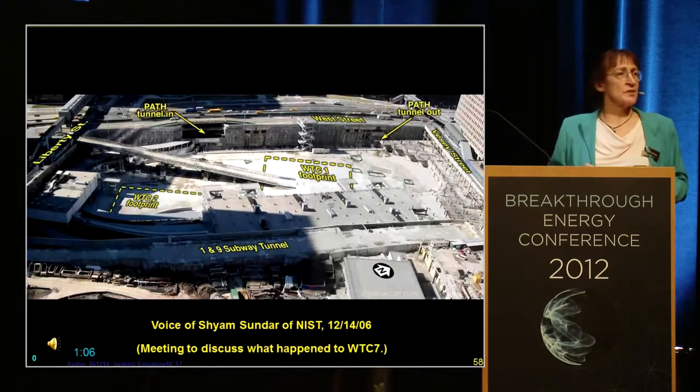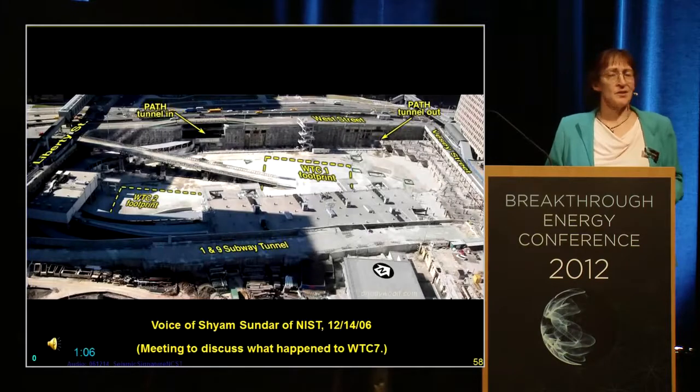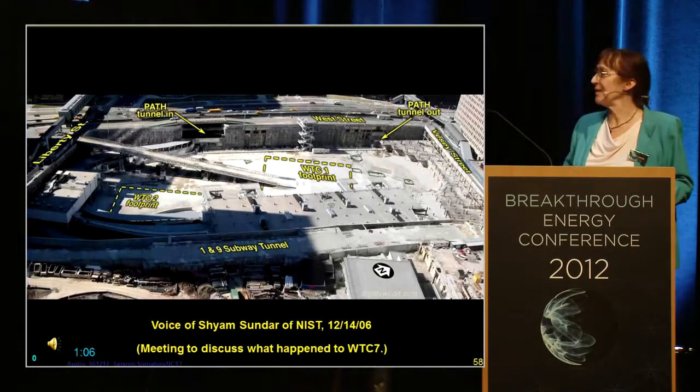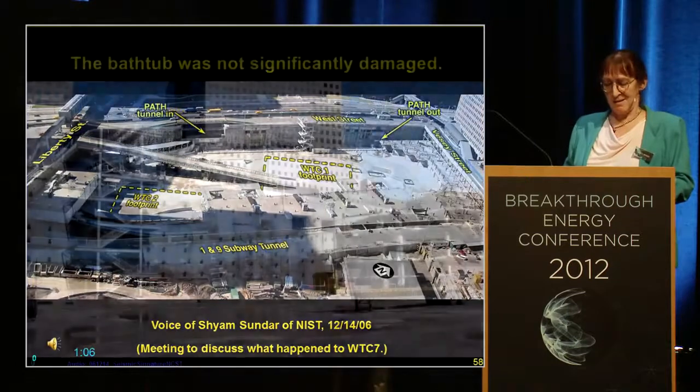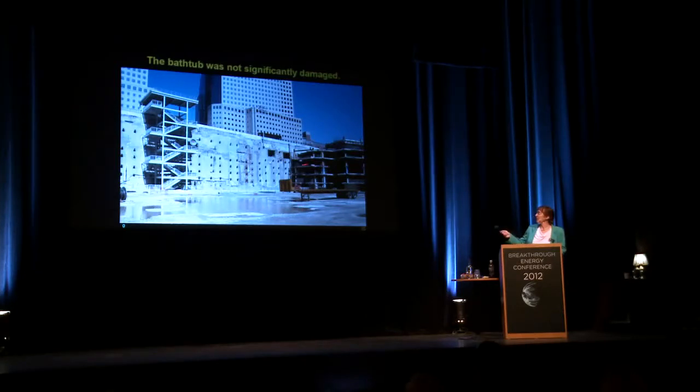He said it wasn't seismically significant enough to have ruptured a pipeline to cause any damage. You have two buildings, half a million tons each, slamming to the ground, and it's not a seismically significant event. And the bathtub's fine at the end of the day. Tower 1's base is right here, down to the bedrock.